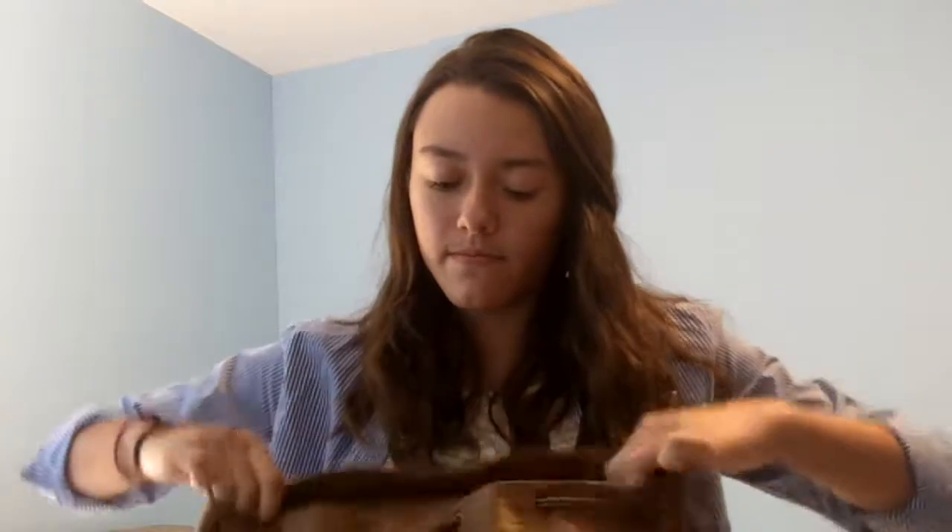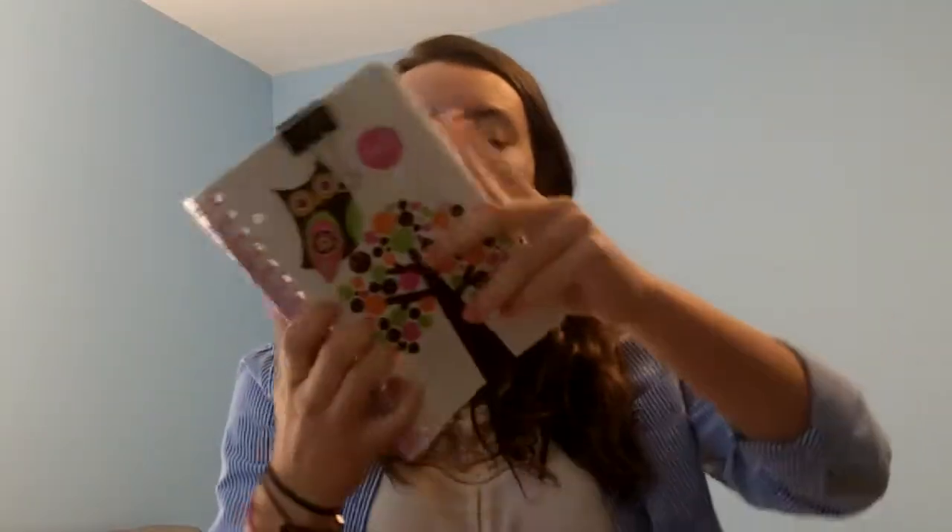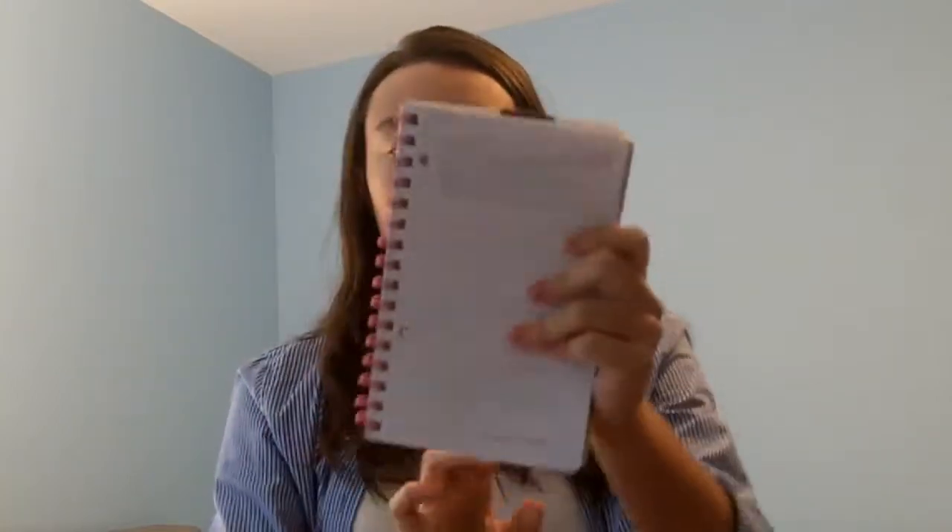It's got a fake buckle here. So the first thing I have in here is my assignment pad. I got this from Barnes & Noble for like five dollars and it's really cute — it has an owl. I have a little clip here so that when I open it up I can get right to my homework.